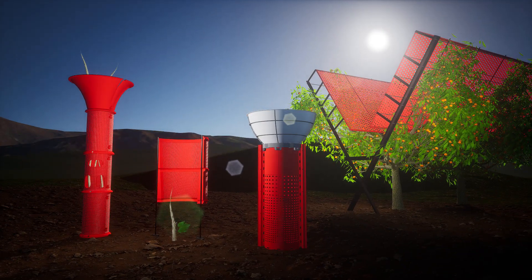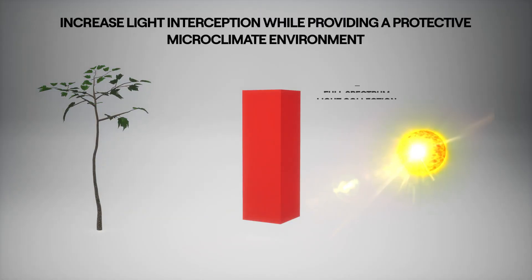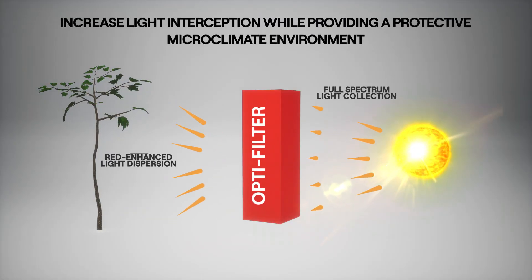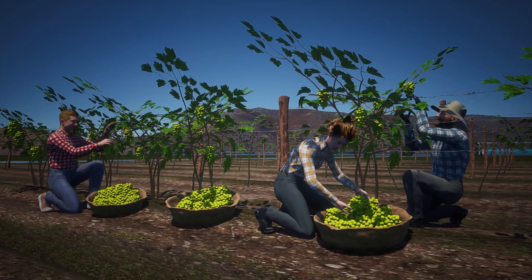OptiFilter technology is integrated into rugged farmer-centric field products designed to increase light interception while providing a protective microclimate environment and significant reductions in labor costs.